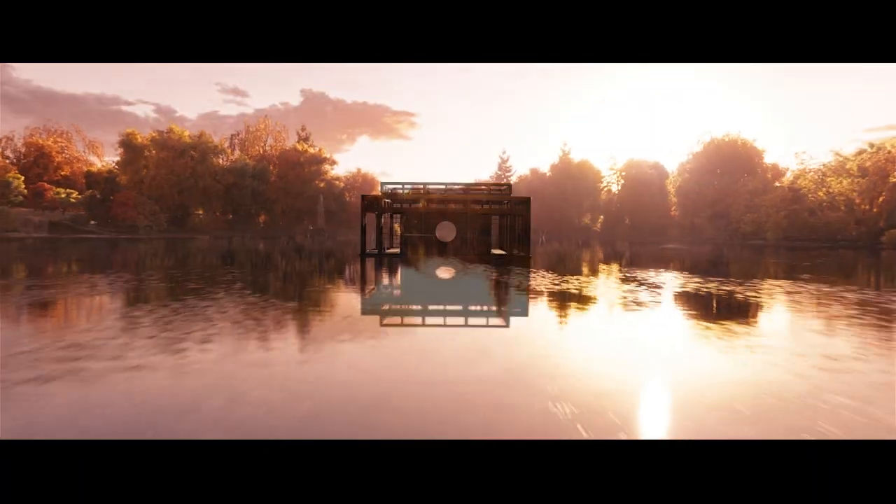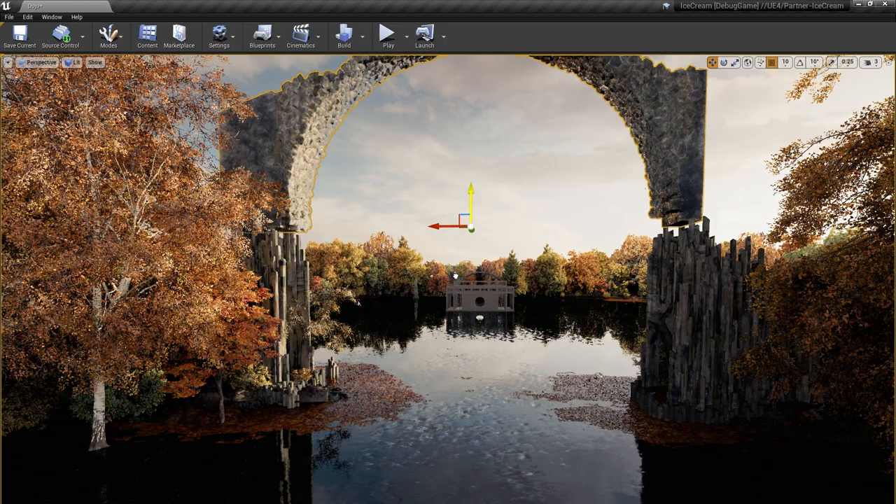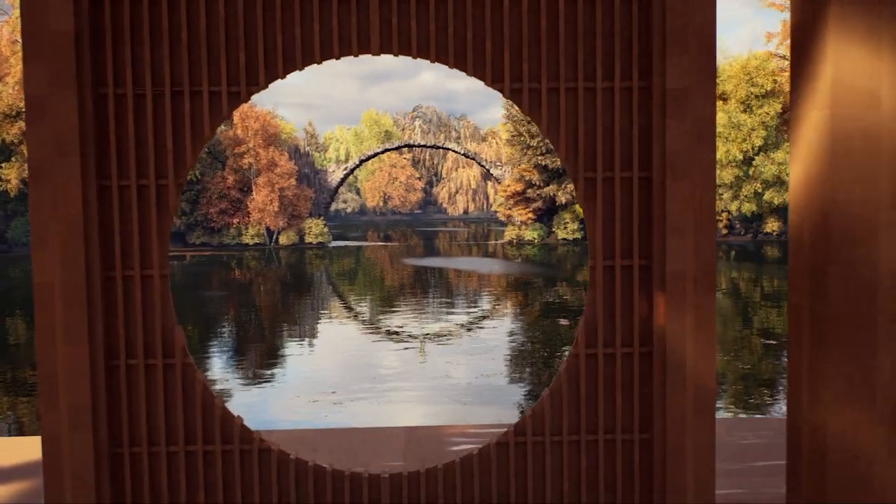The crossover between games and films is shortening all the time. The two industries are quite different, but they are merging together. That kind of idea of taking the real-time game engine and pushing out final quality renders — for us at DNEG, was super exciting. The size and detail of assets, the richness and quality of lighting that comes out of Unreal nowadays is insane.